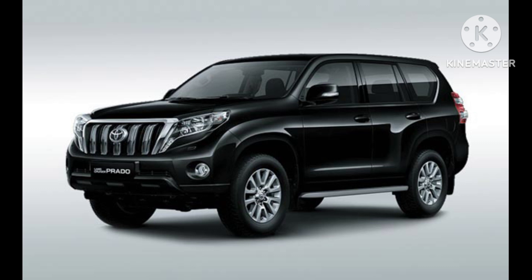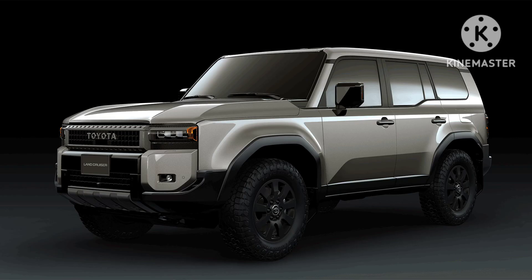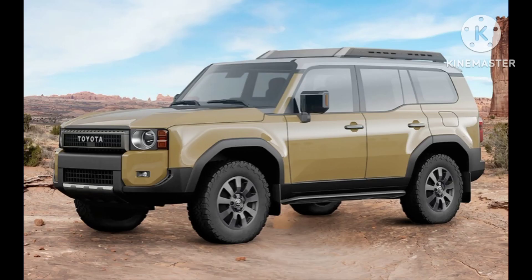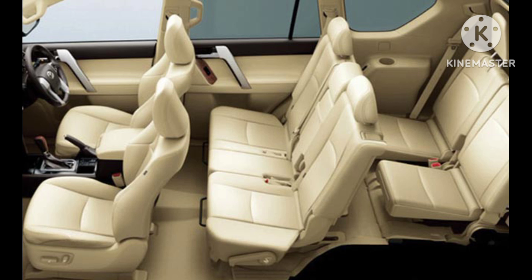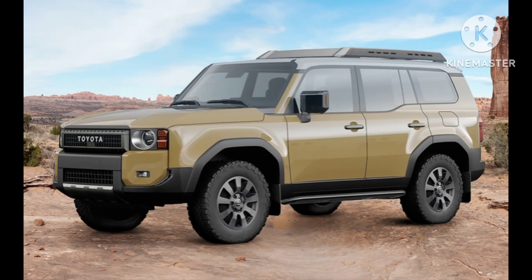Environmental considerations. In line with global automotive trends, Toyota incorporates eco-friendly initiatives into its vehicles. Depending on the region, the Prado may feature fuel-efficient engines and technologies aimed at reducing emissions, contributing to a more sustainable driving experience. In summary, the Toyota Land Cruiser Prado is a versatile and robust SUV that has earned its reputation as a reliable choice for both on-road and off-road adventures. With a focus on durability, advanced technology, and safety, the Prado continues to be a popular option in the competitive midsize SUV market.